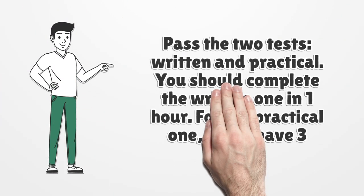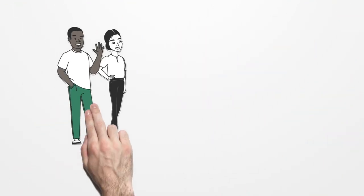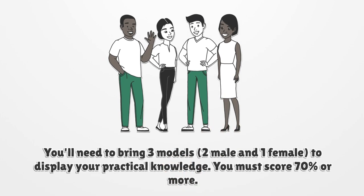Pass the 2 tests: written and practical. You should complete the written one in 1 hour. For the practical one, you'll have 3 hours. You'll need to bring 3 models — 2 male and 1 female — to display your practical knowledge. You must score 70% or more.